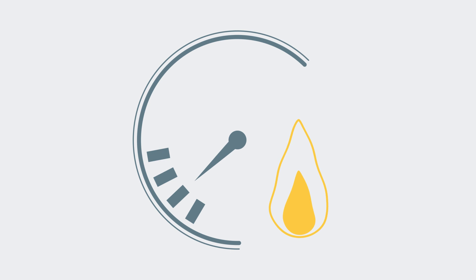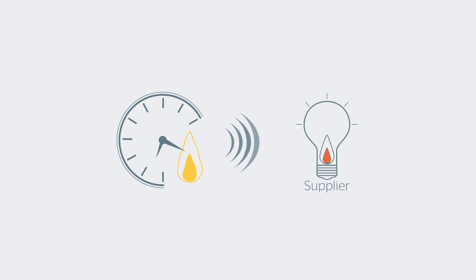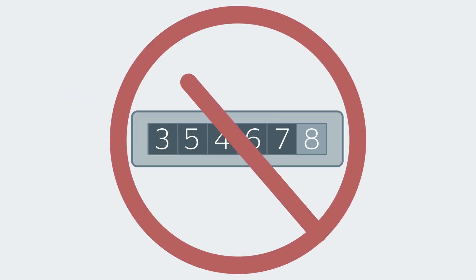Smart meters measure your energy use 24-7 and send this data wirelessly straight to your supplier. This means you should no longer need to take a manual reading and can say goodbye to estimated bills.